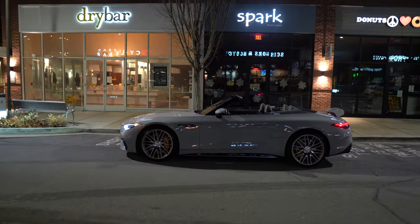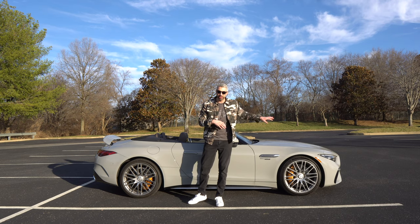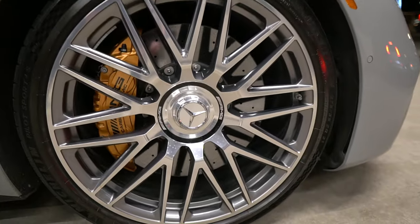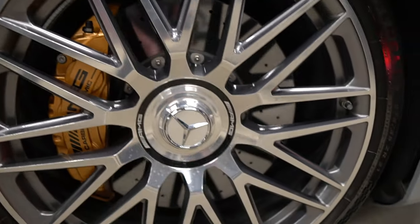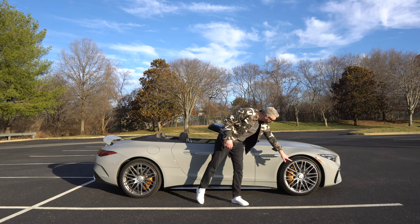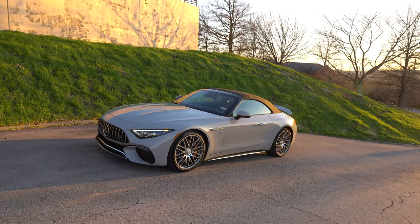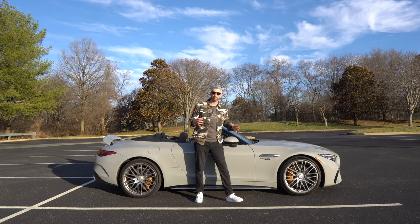I absolutely love these wheels — put it on record, my all-time favorite wheels. These are absolutely gorgeous: the 21-inch cross-spoke forged AMG wheels, 21s all around. The center lock design is absolutely gorgeous. You've got AMG printed on there twice on the top and bottom. And then we've got the carbon ceramic brakes — that's an $8,950 option — giving you those beautiful bronze-colored brake calipers. Massive brakes with a lot of stopping power because this is a very powerful car.